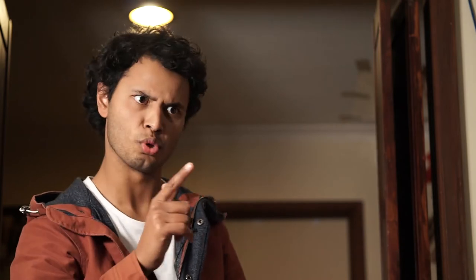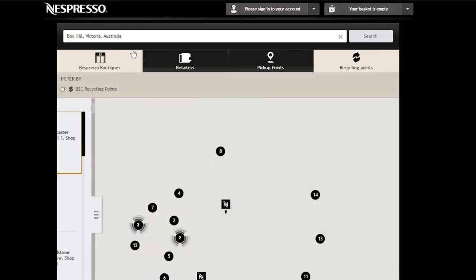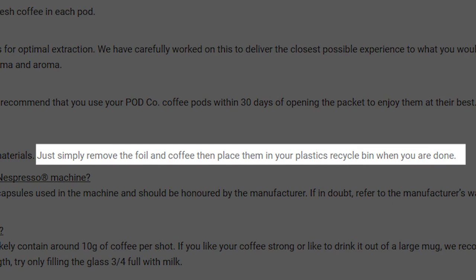...but only if you have an industrial composting system in your country. Nespresso does have aluminium pods which are recyclable, but only at their specific collection points. Other companies might also take back your pods, but be careful because they might ask you to disassemble them first — like a coconut — which can be really, really annoying.